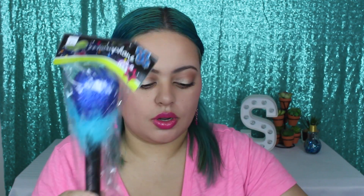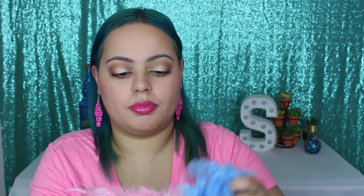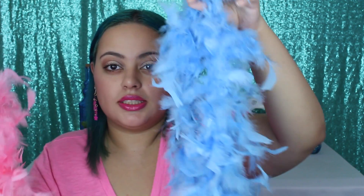I also got these two little faux microphones — a pink and a blue one. They're so glittery and there's feathers on them. So stinking cute. And then I got two boas — a pink one and a blue one. Now I have feathers all over the place.